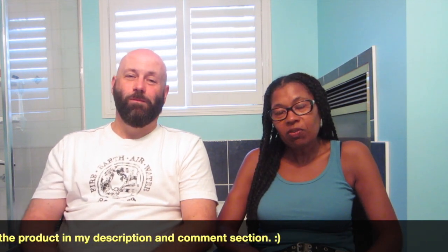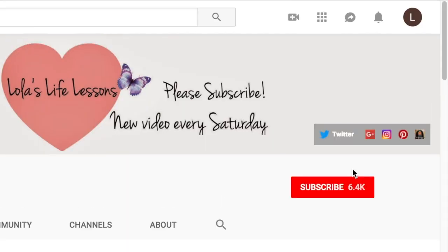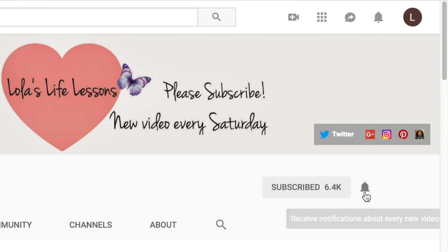Thank you guys so much for watching. Please like this video, give me a thumbs up, and please share this video with everyone you know. We love you guys very, very much. Please subscribe, please like, please share, and I want all of you guys to stay happy. Bye!